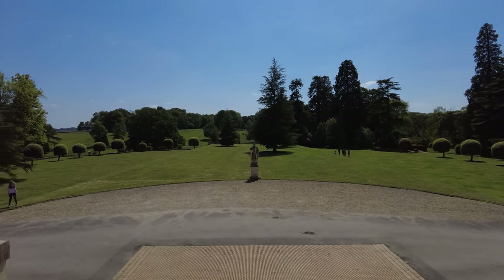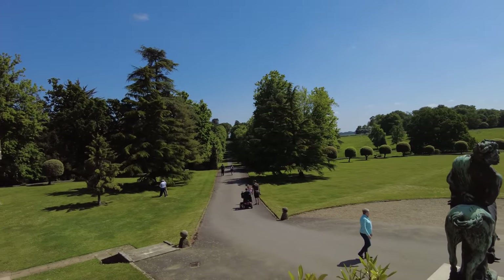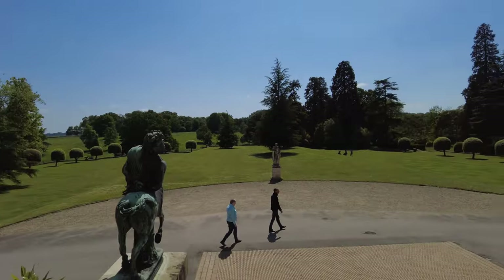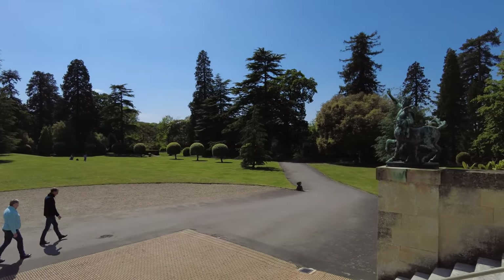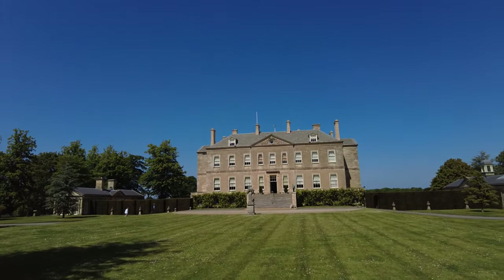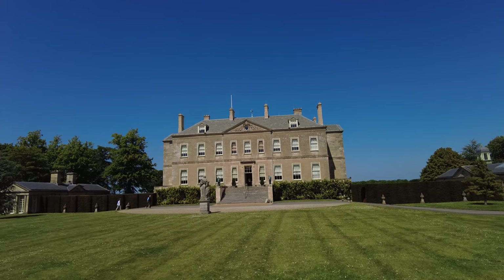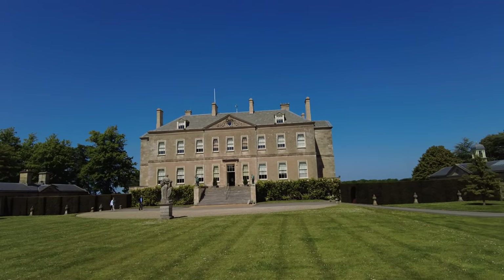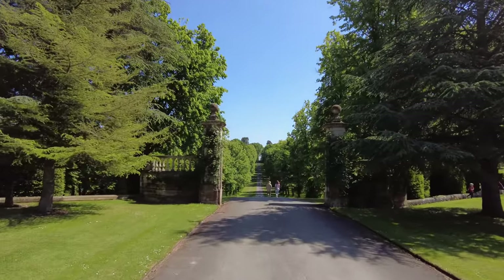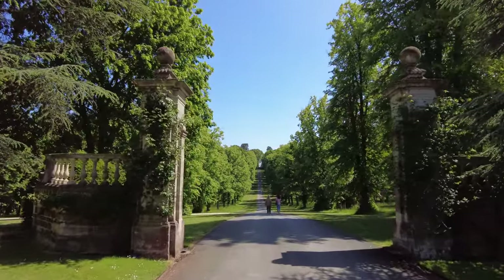Nice view coming out the house. If you look off to the left over there, there's a nice big avenue - great view right down there. So that was the house. Now we're going to go and have a look at the gardens, and especially the water gardens, because they're supposed to be really, really good. Look at this view - what an avenue! Another nice vista comes into view.